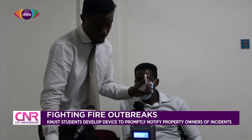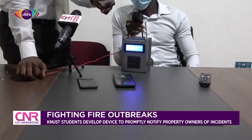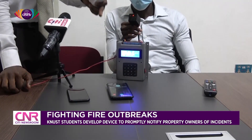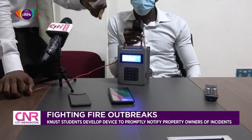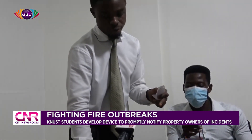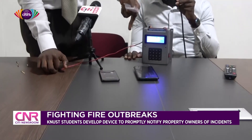Aside the fire detected message, it will also call the person to inform them that there is fire at his or her facility. As you can see, it is calling the person to inform him that there is fire at his facility. If it calls you and you don't pick, it will skip to another phone. You can add as many as six different numbers, and it will then call the other phone to inform the person, because this person didn't pick.